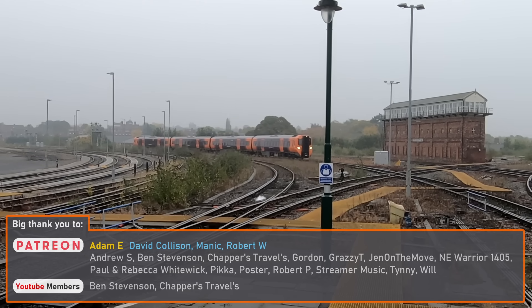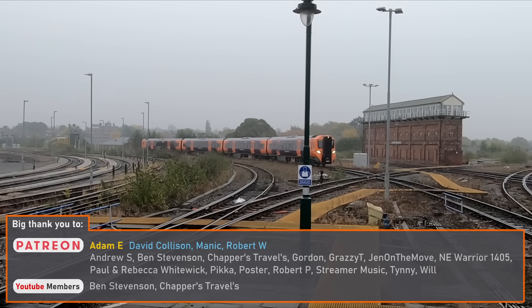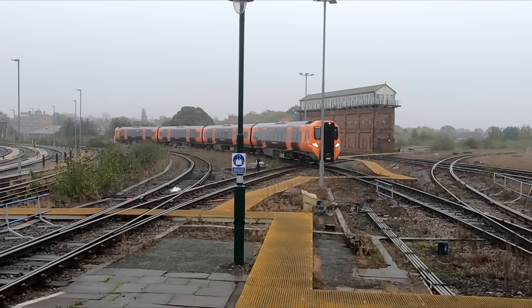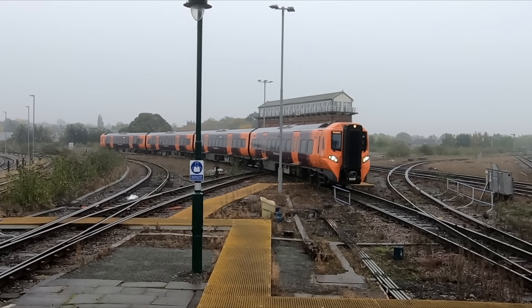To operate the service, I've been told that Class 196 diesel multiple units will be subleased from West Midlands Trains to Chiltern Railway, who will operate the service between Oxford and Milton Keynes.